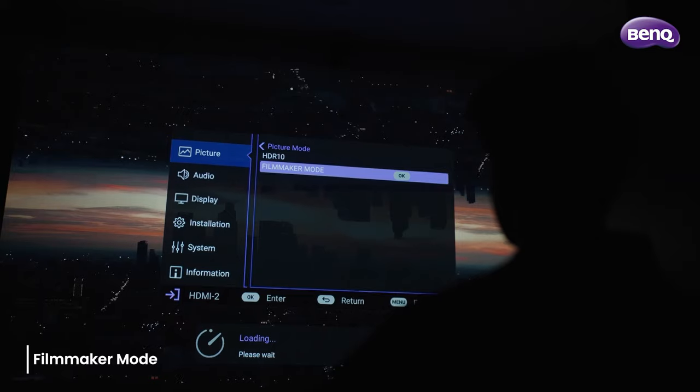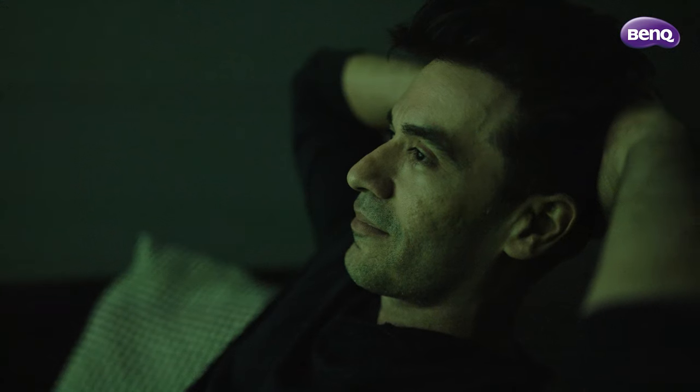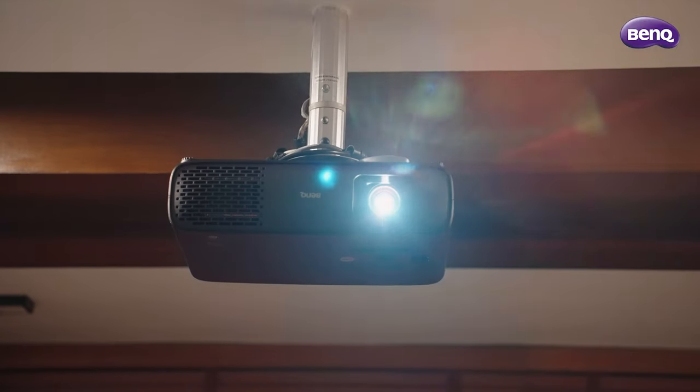But honestly, what I'm impressed with most is the FilmMaker mode. What that means is the viewer gets to see the image exactly how the filmmaker envisioned it — so just like we shot it, you'll see it. So if you ask me, should you buy the W4000i? I would say yes, definitely. And do so today.